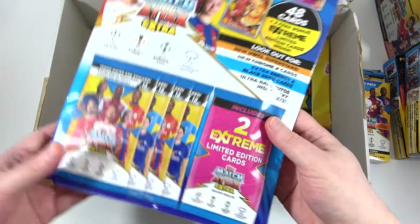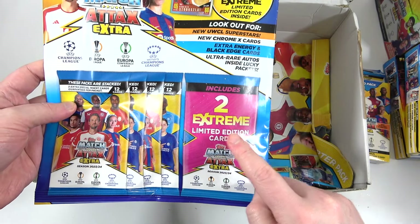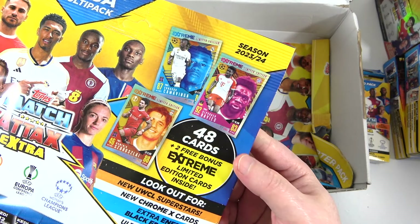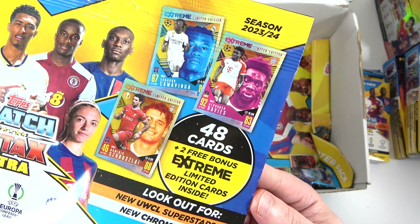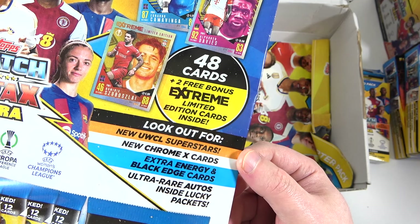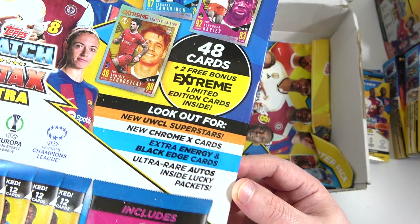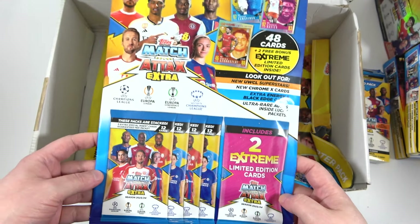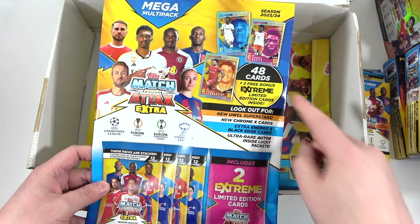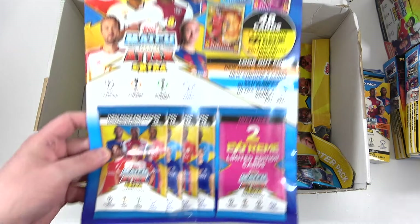Here's something new and exciting — we have the Mega Multi Pack. We have new Extreme Limited Edition cards. We did show them briefly on the channel in our news video, but here's a proper look. We've got new Chrome X cards, Women's Champions League, new Energies and Black Edges, and new autographs — we haven't seen those yet, so that'll be something to look out for. I love the colour scheme with the Extreme Limited Editions. They look absolutely fantastic — quite poppy.